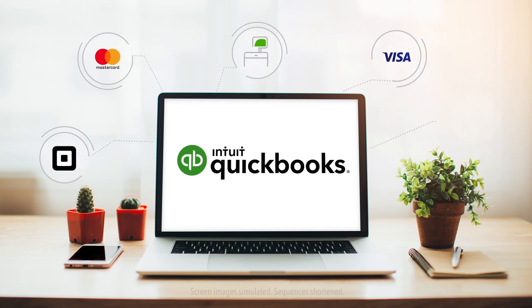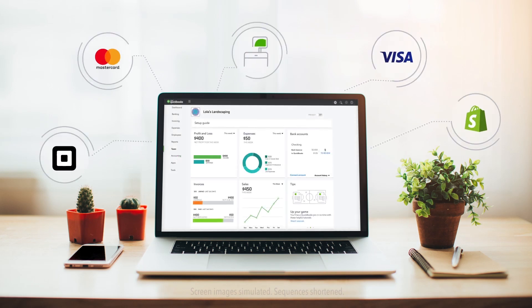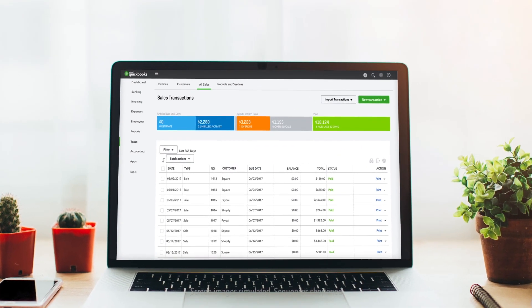With QuickBooks, you can keep sales in sync no matter how you get paid, whether it's with a credit card or e-commerce tool like Shopify or Square. QuickBooks automatically records your sales.